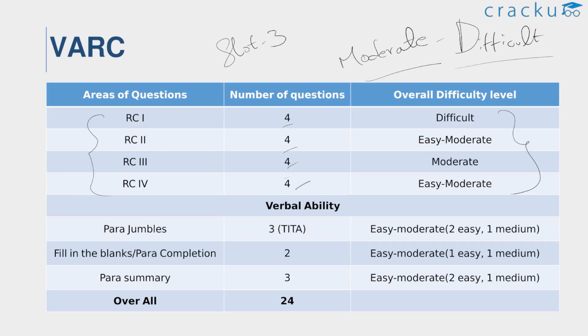Coming to the verbal ability section in slot 3: there are para jumbles with three questions — two are easy and one is medium. There are two para completion questions — one was easy and one was medium. And there are three para summary questions — two are easy and one was medium. As per the analysis of slot 3 VARC in CAT 2022, considering the difficulty level of the VARC section, it is required to score around 40 to 50 marks to get more than 99 percentile.